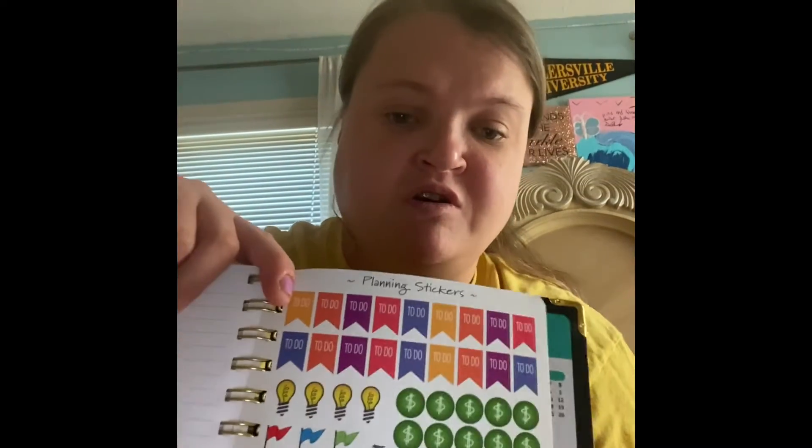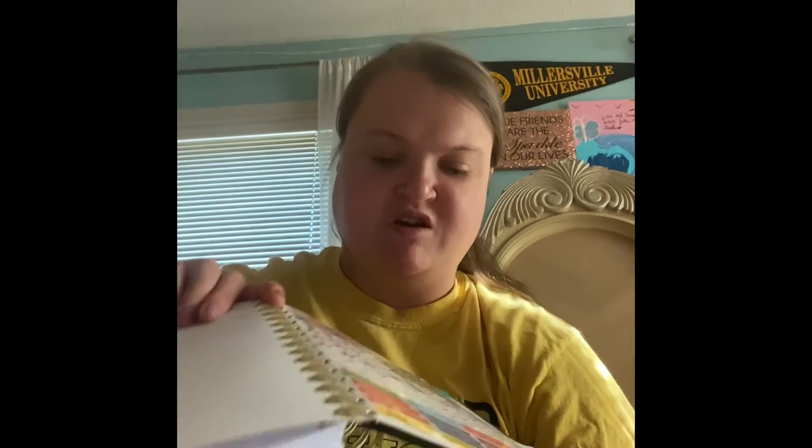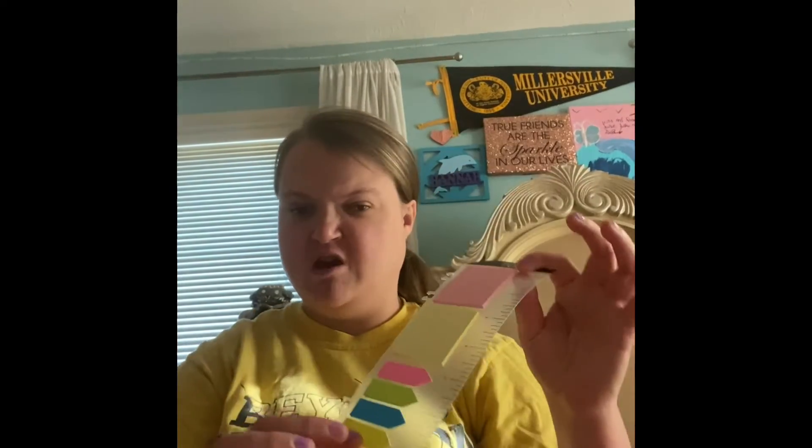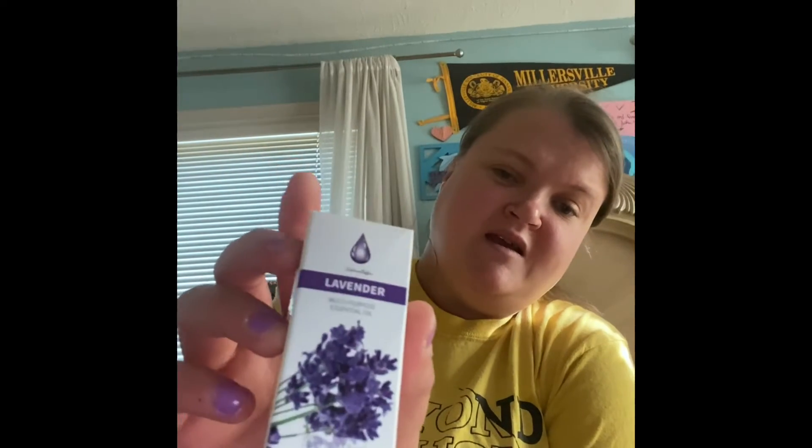It came with stickers, but I want to create some stickers for my Cricut. So I got a new Cricut machine. It also came with a notepad — you know me, I love my notepad. This is another accessory; it came with lavender.